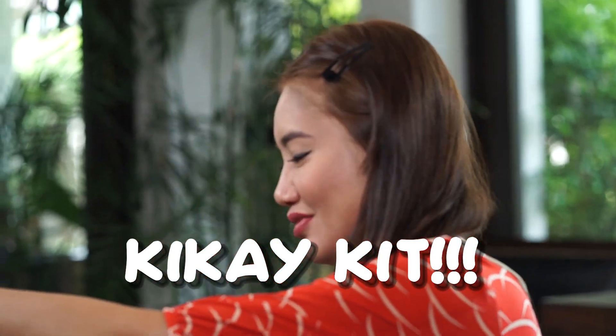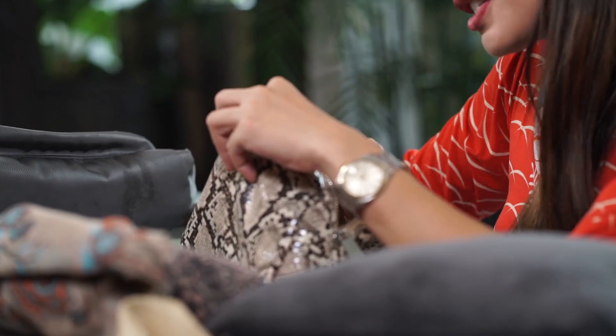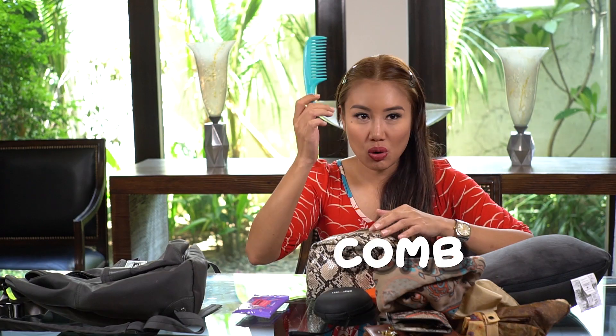Of course I have my kikay kit. First, I have wipes because I'm very OC. In the airplane I need a lot of wipes, and usually when they give out wipes on the airplane I get a lot and put them inside my bag. I also have a comb — so when you wake up, especially on a long haul flight, you look neat.